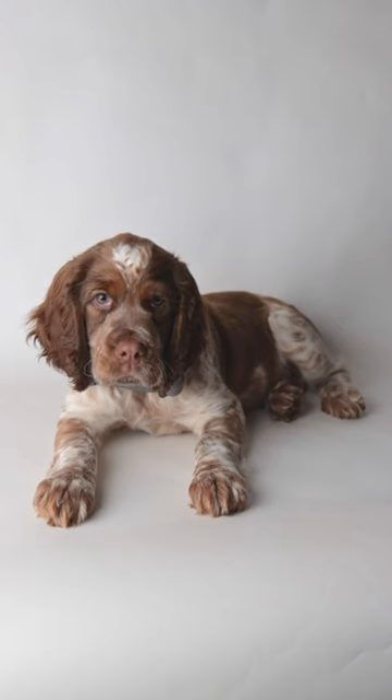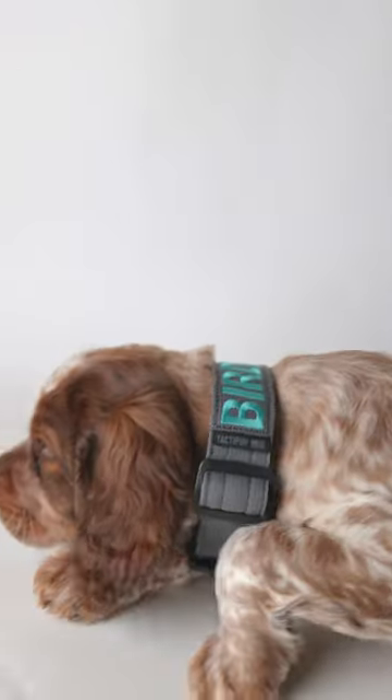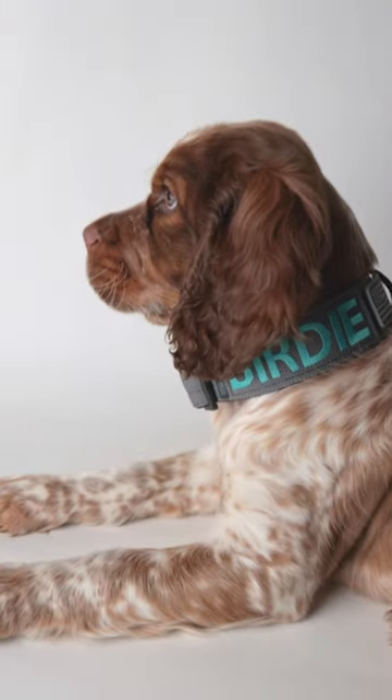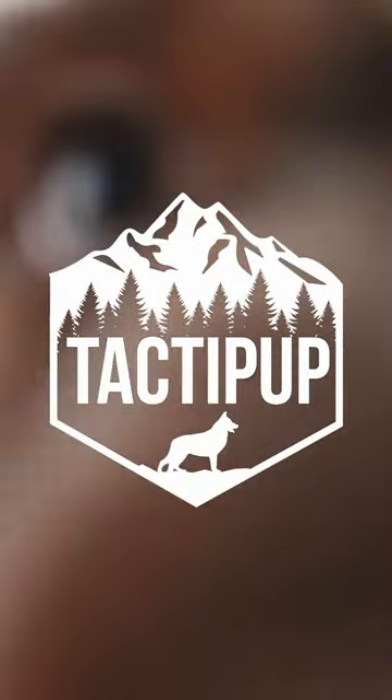Though Birdie is only 10 weeks old, she'll grow into this collar quickly. There's no doubt this collar will take the abuse we put it through for years to come.